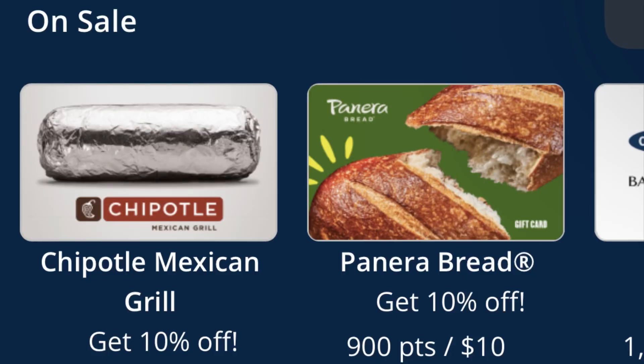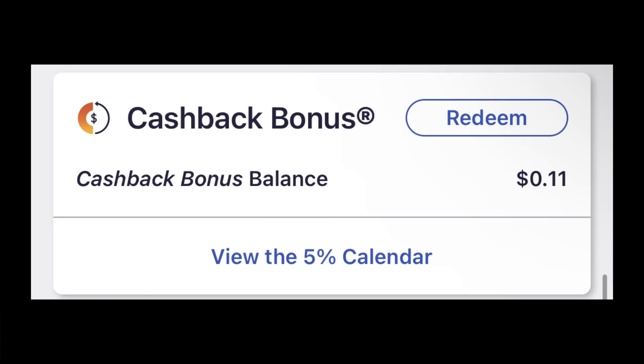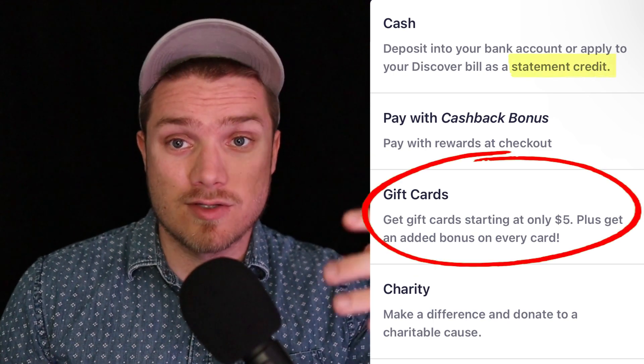When it comes to redeeming rewards, Chase and Discover have different approaches. With Chase, you earn points — each point is worth 1 penny, so 100 points equals $1. These points can be redeemed for cash, statement credit, travel, and gift cards. Gift cards usually give you more value per point than redeeming for cash. Chase has an advantage because they have more options, and you can also redeem points from the Chase Freedom Flex using a Chase Sapphire card to get even more value.